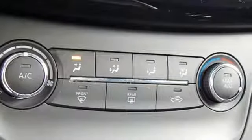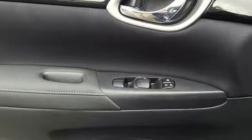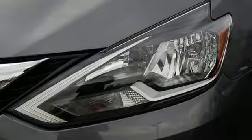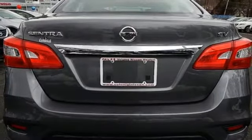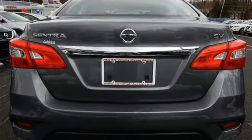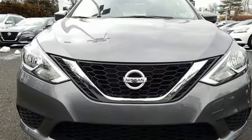Bluetooth wireless audio streaming, intelligent key, air conditioning, Bluetooth, manual tilting steering column, continuously variable automatic transmission, gas pressurized shocks, and inline 4-cylinder engine. Hurry in today and see it for yourself.